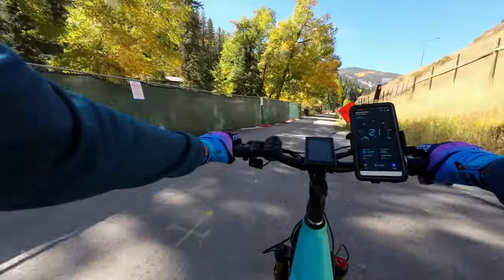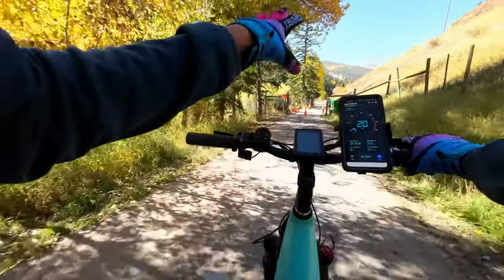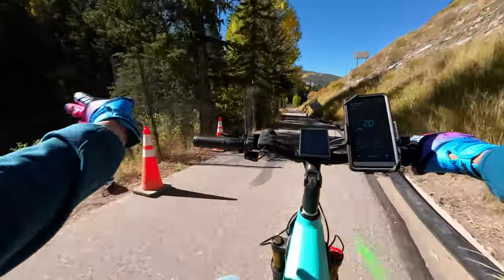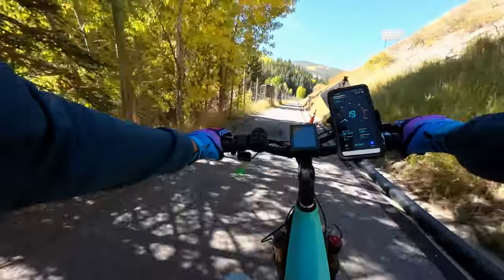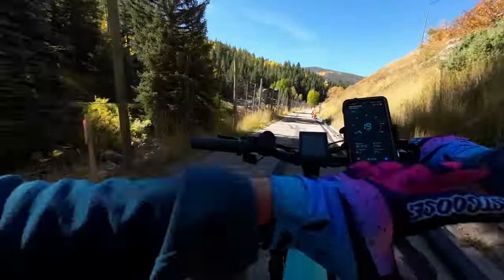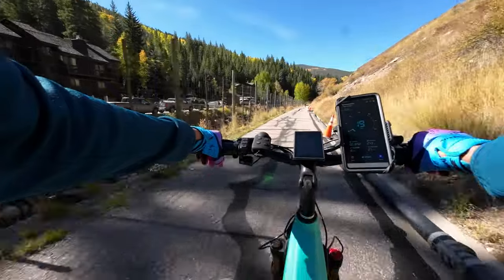They're doing some work down here — adding new trails further down. I've talked about this in my other videos. They went right through there, which is crazy, but they are doing trail work up here adding more trails, which is super cool that we're going to have more trails.